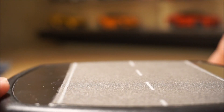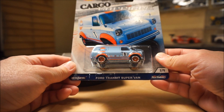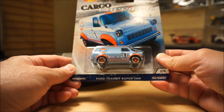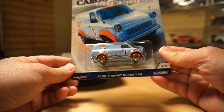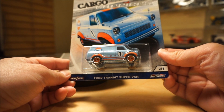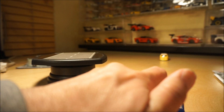Hey guys, Steve here. Today is Saturday March 24, 2018 — hope you're having a good weekend. I didn't think I'd be doing a video this soon but I picked up a few pieces in the store and got a couple pieces in the mail, so I thought I'd share them with you this weekend.